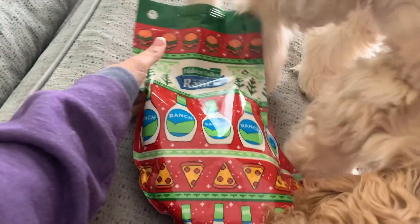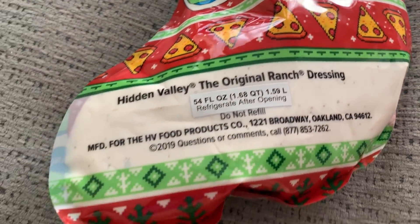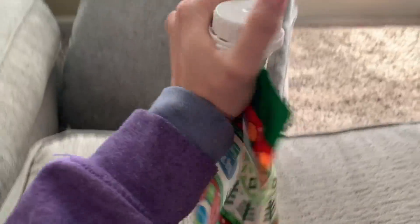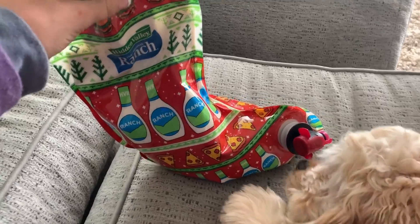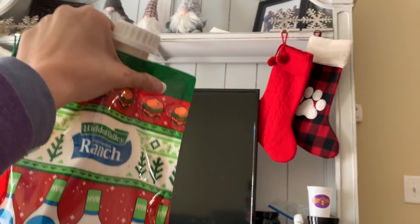This thing literally has 1.59 liters of ranch dressing in it. Oh my gosh, this is absolutely hilarious. That is so funny. Cooper, you cannot eat this honey. I think that's going to look really good hanging up with the rest of our stockings.